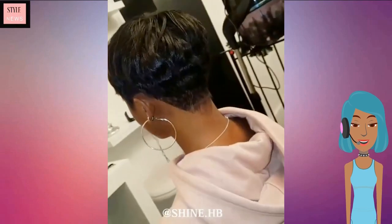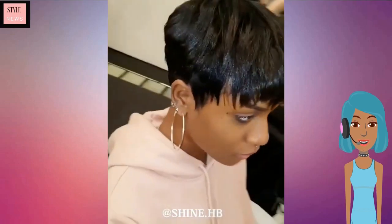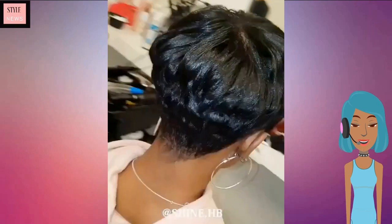Next up we see another pixie transformation. She kept things simple with this look — it does have bangs, which is giving us that 90s feel.